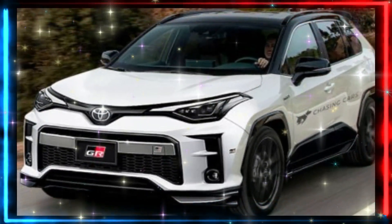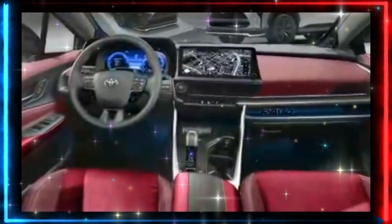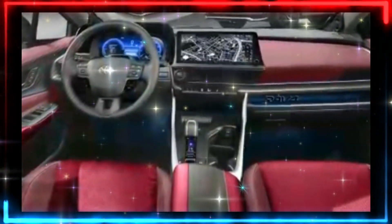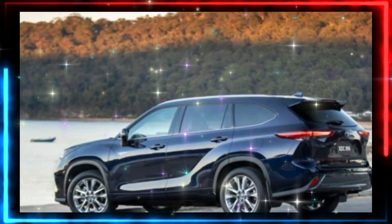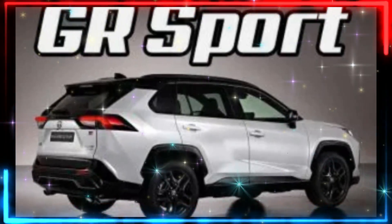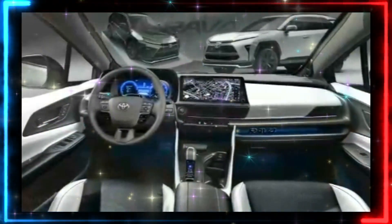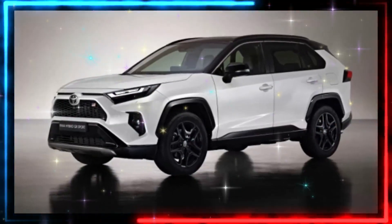The render of the GR RAV4 closely follows the classic GR appearance that has been seen on the GR Yaris and the appearance-oriented GR Sport option pack available on the C-HR small SUV. This area is flanked by deep-cut side cladding that not only gives an extra-aggressive look but also houses LED fog lights as a practical touch.